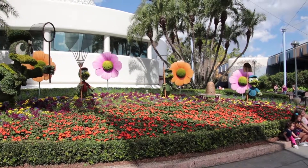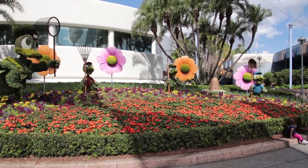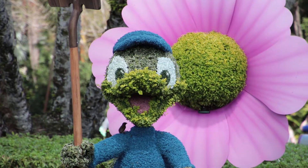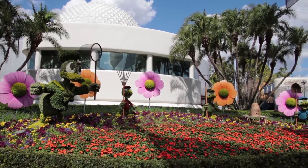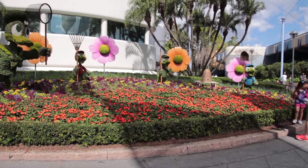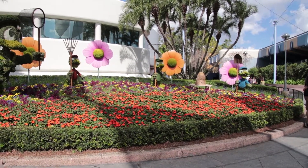As we walk in, the first topiary you're going to see — outside of the one that'll be right at the entrance — looks like it's going to be Donald and the boys. Donald and the boys gardening! I think Donald's trying to catch a butterfly or two. This one is right behind Spaceship Earth. Donald and the boys — I think he's put them to work.